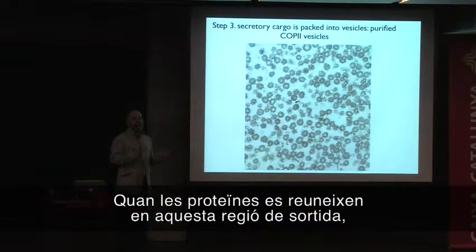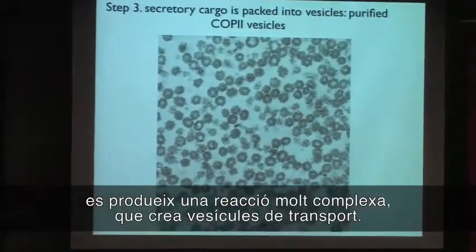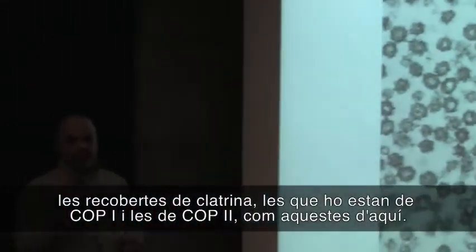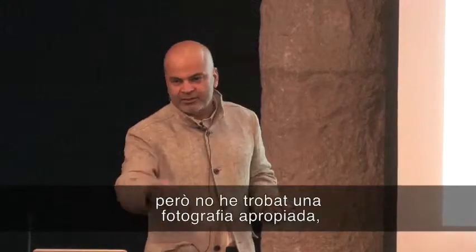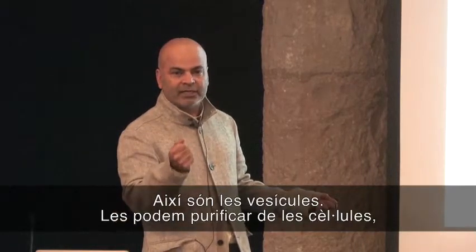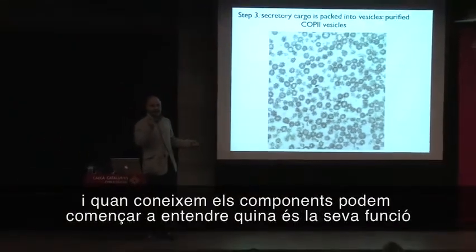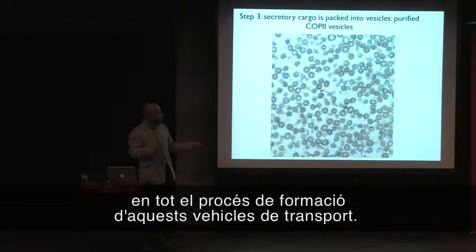Once the proteins have been collected into the ER exit site, there's a very complicated reaction which results in the formation of transport vesicles. There are three kinds of vesicles identified in cells: clathrin-coated vesicles, COP1-coated vesicles, and COP2-coated vesicles. COP1 vesicles are vesicles that I had purified when I was a post-doc at Stanford. We can purify them from cells, and once we have pure vesicles, we can look at their biochemical makeup — what are the components of these vesicles, and what is their function in the formation of these transport carriers.